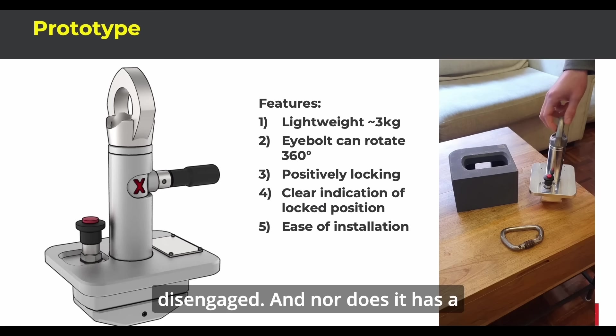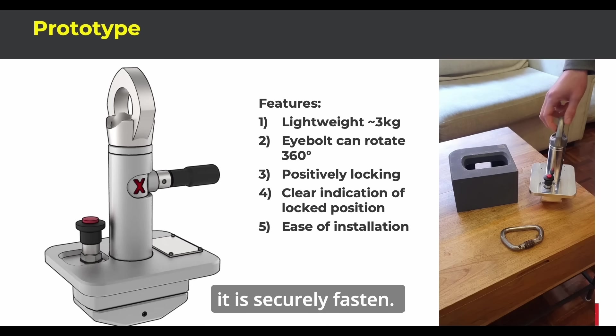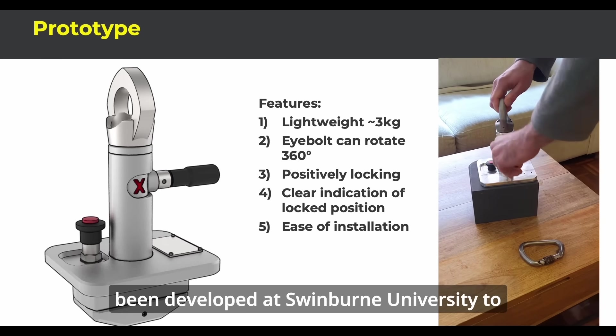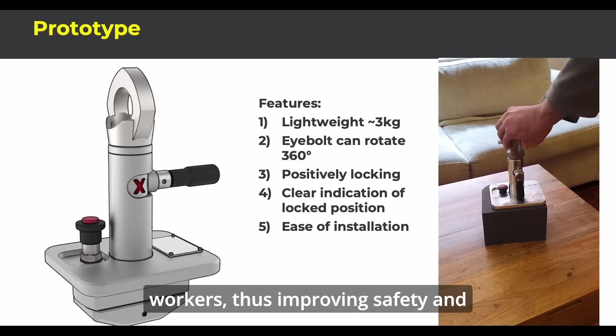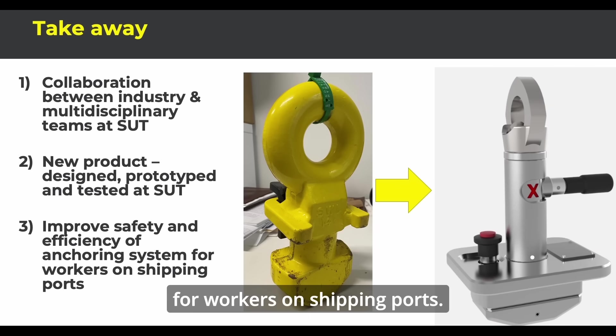Nor does it have a visual indicator to let workers know that it is securely fastened. A new anchor has been developed at Swinburne University to address the shortfalls of the current anchor used by dock workers, thus improving safety and efficiency of the anchor system for workers on shipping ports.